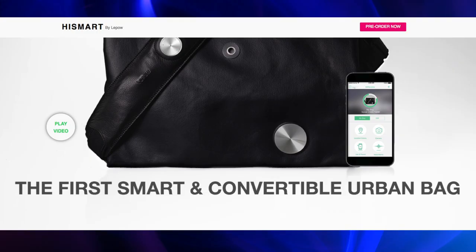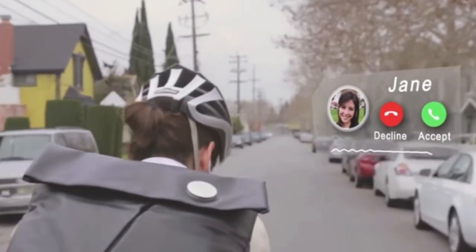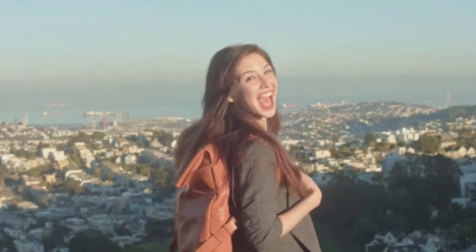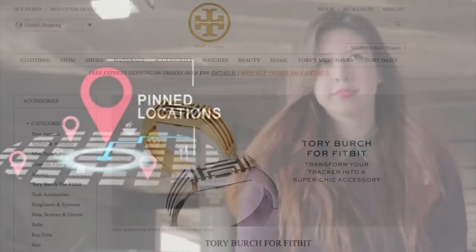High Smart by Lippo is the first smart convertible bag. This bag is so tech savvy you can answer phone calls with the touch of a button even if you don't have your phone on you. You can take selfies from a distance and just in case you forget where you parked your car, the bag will help you locate it.